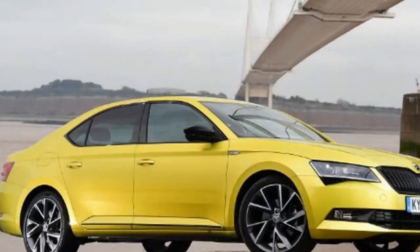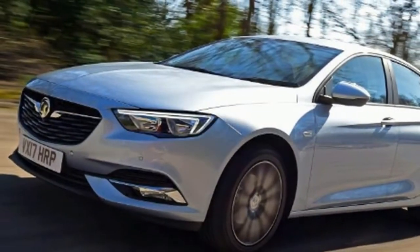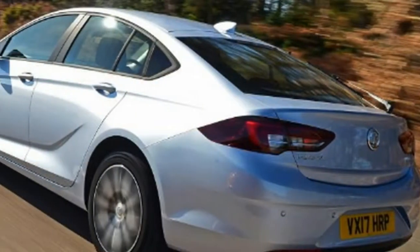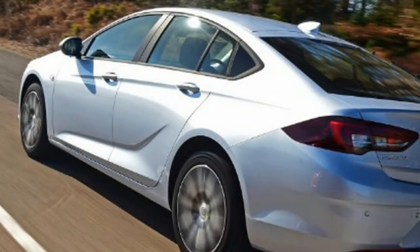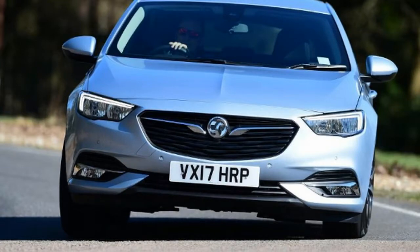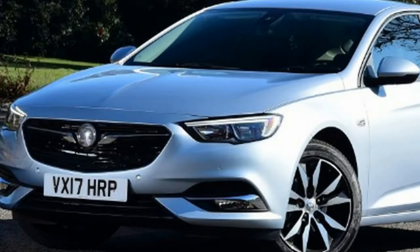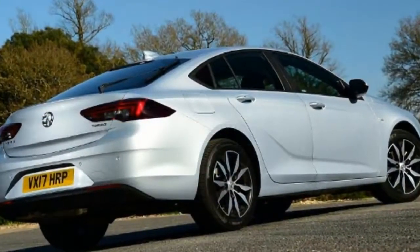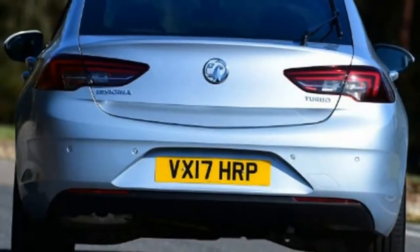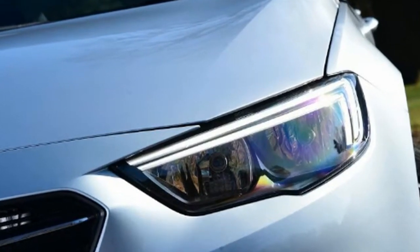Vauxhall Insignia Grand Sport locks horns with Skoda Superb in a big diesel hatch battle. The battle for honours in the company car park changed with the arrival of family SUVs, as many buyers ditched conventional saloons and hatchbacks. But there's still a group of large, practical and tech-filled hatches perfect for business people or families wanting affordable transport. None is more cost-effective than the Vauxhall Insignia Grand Sport, but it'll have to offer more than just value for money to beat the talented Skoda Superb, which has ruled the roost here for years.